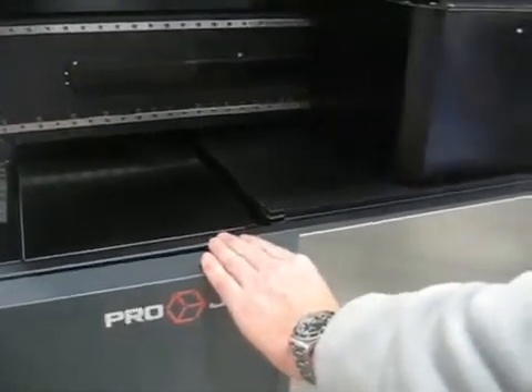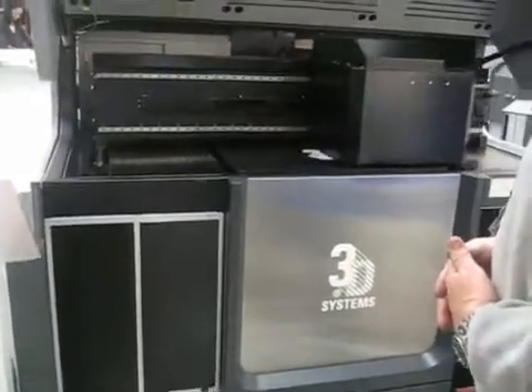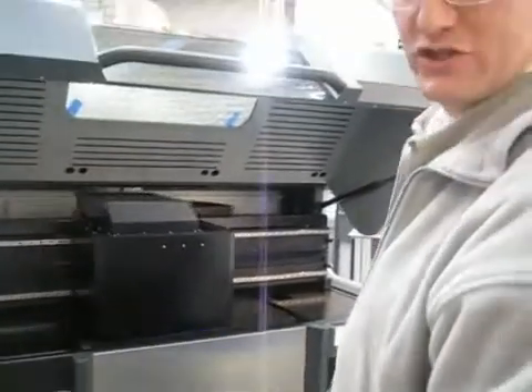The machine is currently in development. Its target niche is for markets between a large frame SLA and the smaller multi-jet modelers.